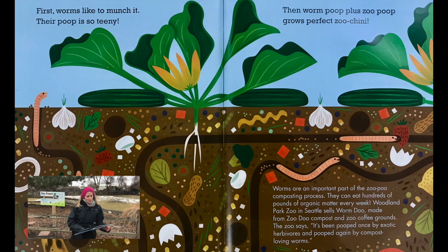First, worms like to munch it — their poop is so teeny. Then worm poop plus zoo poop grows perfect zoo-chini. Worms are an important part of the zoo poo composting process and can eat hundreds of pounds of organic matter every week. Woodland Park Zoo in Seattle sells Worm Dew, made from Zoo Dew compost and zoo coffee grounds. The zoo says it's been pooped once by exotic herbivores and pooped again by compost-loving worms.